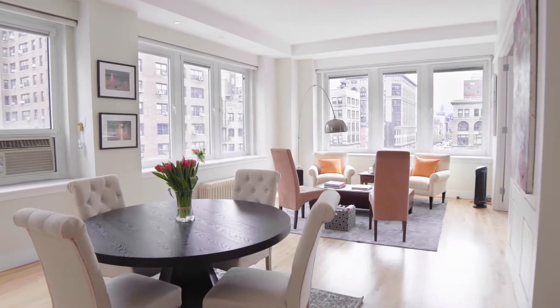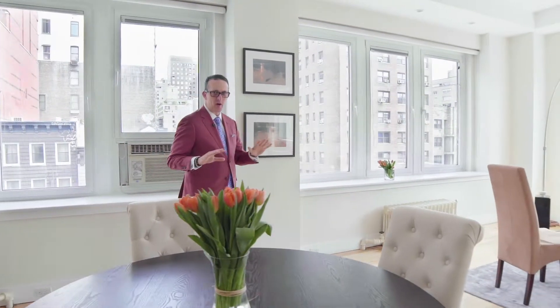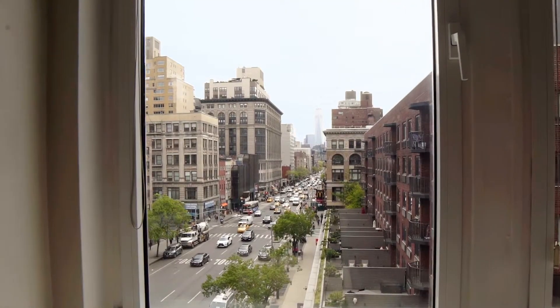You will definitely get a suntan in this apartment. This apartment is southern and eastern facing. Man, if you want light, this is the place to get it. Look at these views. Look at this light.